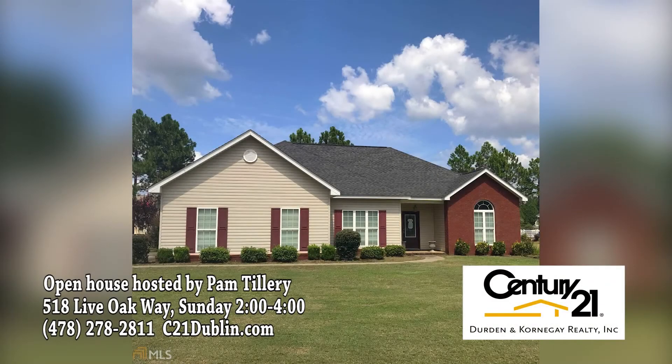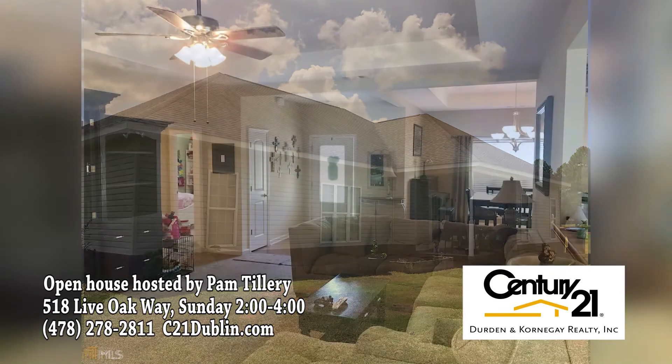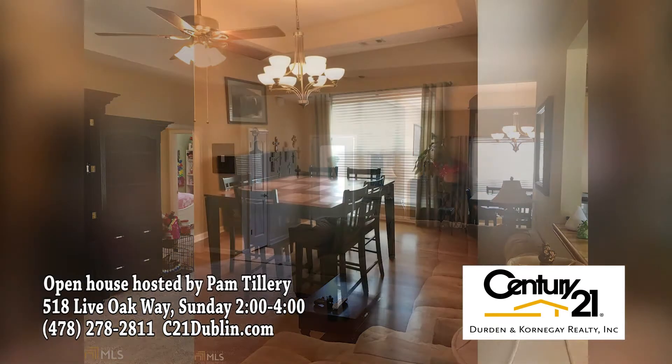Join Century 21 Durden-Cornegay for an open house this Sunday, September 24th from 2 until 4 p.m. at 518 Live Oak Way. This beautiful three-bedroom, two-bath home is located in the desirable Live Oak subdivision.